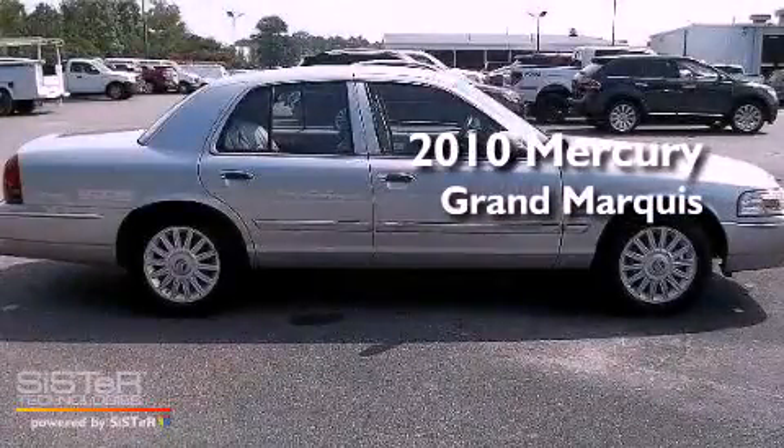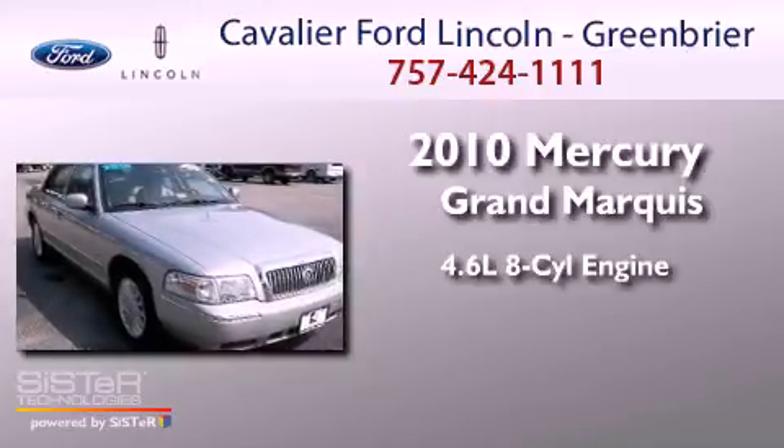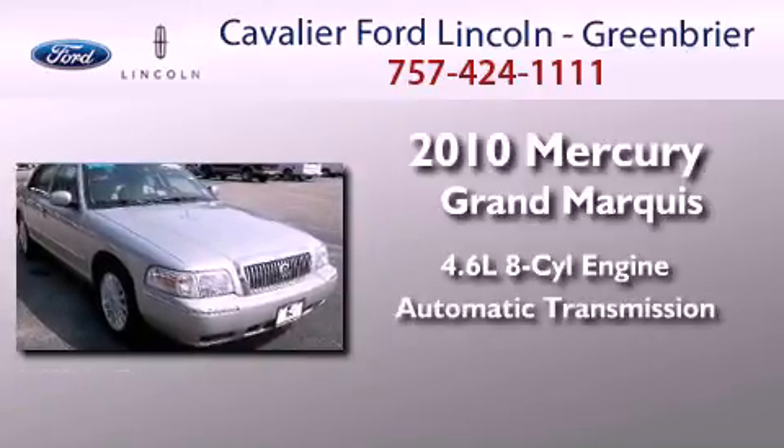This is a 2010 Mercury Grand Marquis. It has a 4.6 liter 8-cylinder engine and an automatic transmission.